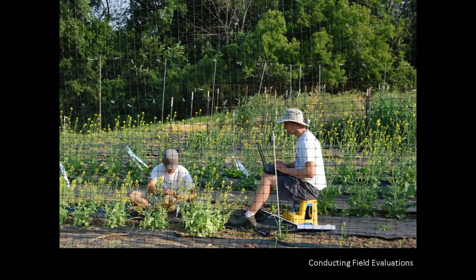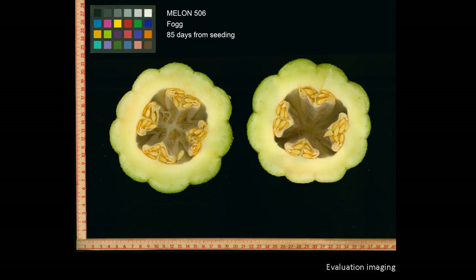This photo shows preservation and horticulture staff collecting evaluative data in the field. Varietal evaluation is an important aspect of maintaining genetic diversity because it allows us to track changes, lets us determine uniqueness and remove duplicates from the collection, and helps us identify commercial potential. Images like this photo are part of the evaluation process and are important for documentation purposes.